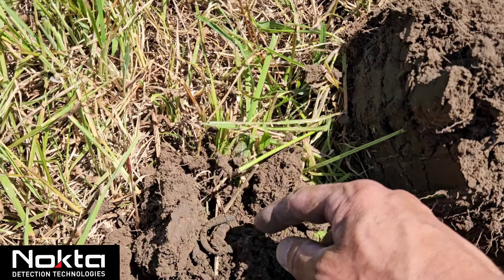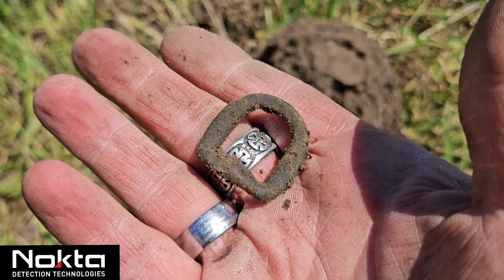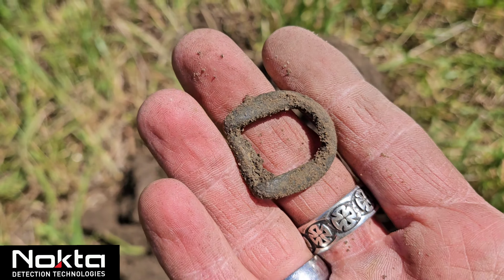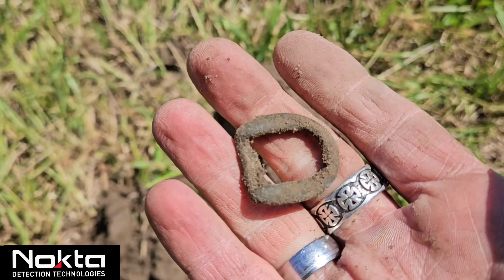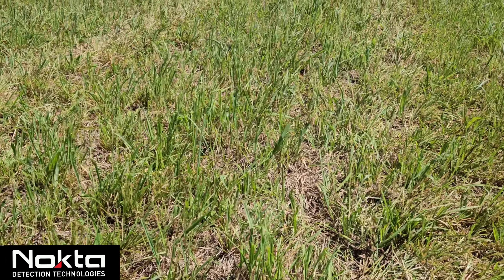Our next target here is a 47 VDI — it's down deep, at least seven or eight inches. Sounded really sweet. I was hoping for a King George copper, a colonial 1700s coin. Could still be out there, let's keep going.